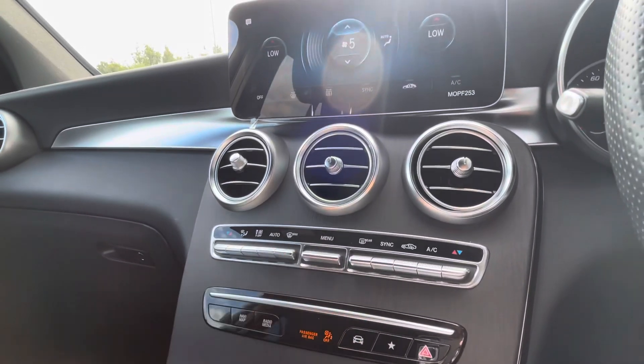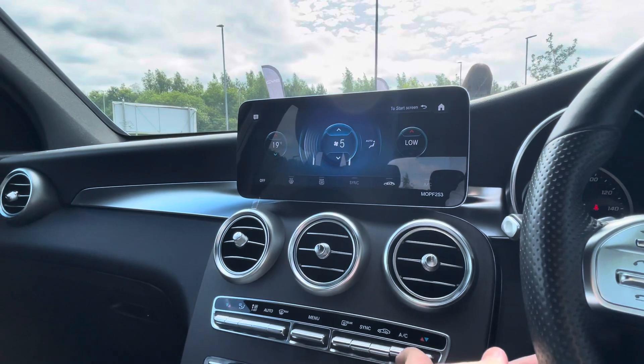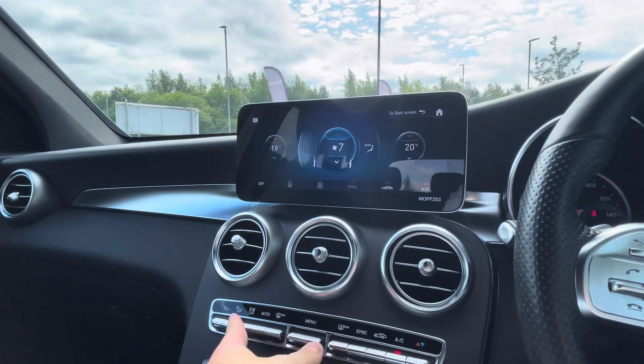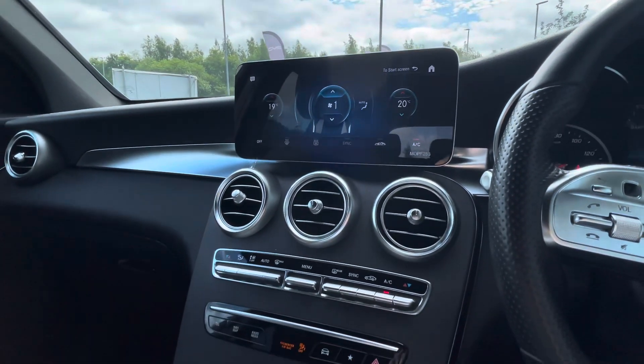As we move on to the climate control, via the menu it does pop up on that digital screen up ahead for ease of viewing. It's a dual zone climate control so it does save on a lot of arguments between the passenger and the driver as both have it at their preferred temperature.